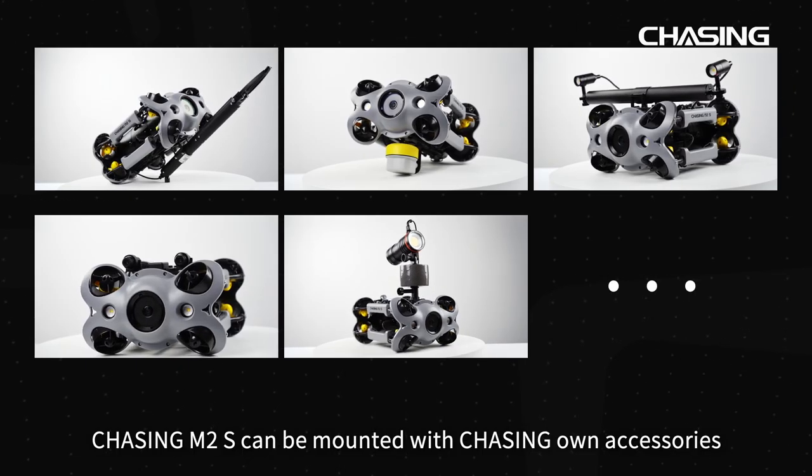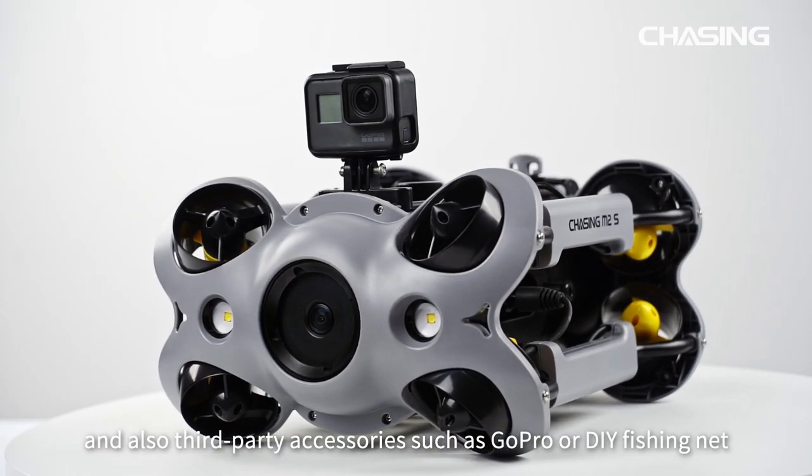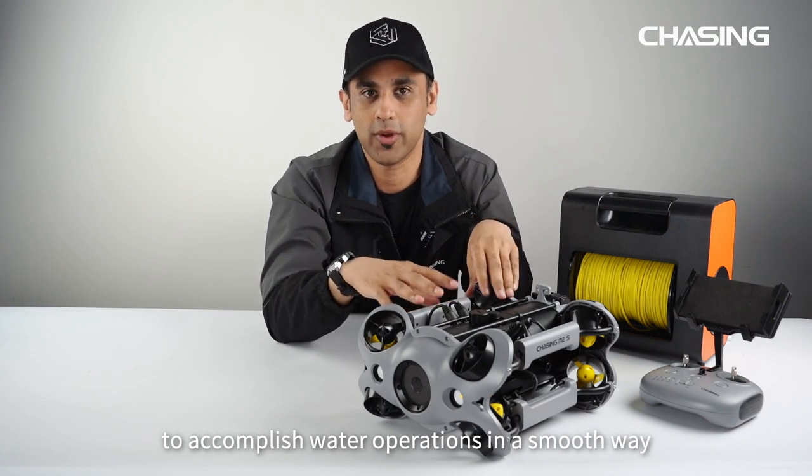Chasing M2S can be mounted with Chasing's own accessories and also third-party accessories such as GoPro and DIY fishing nets to accomplish water operations in a smooth way.